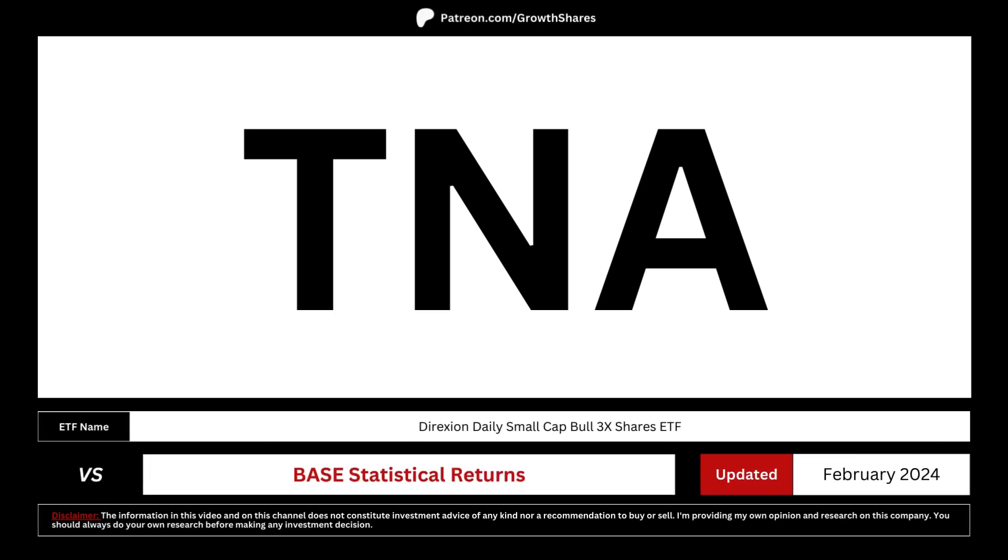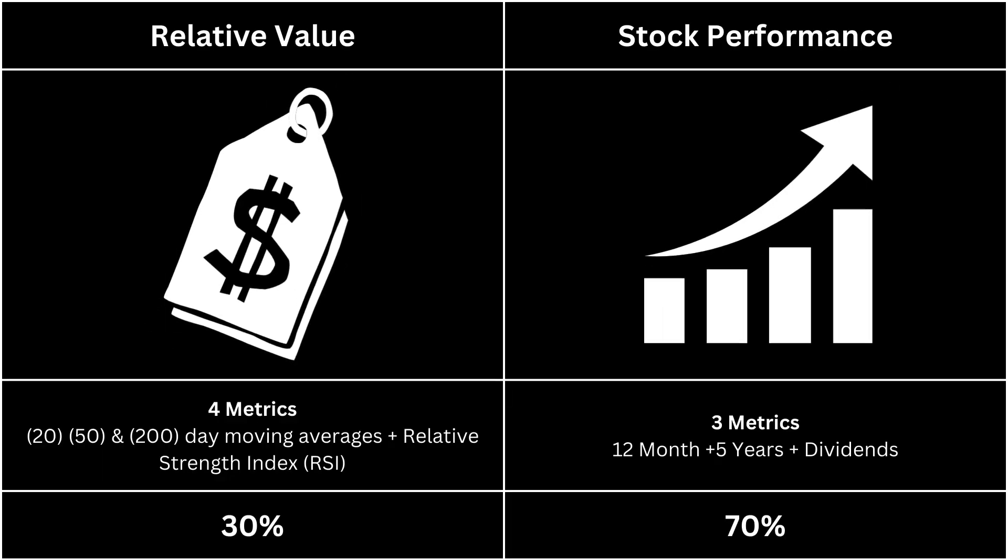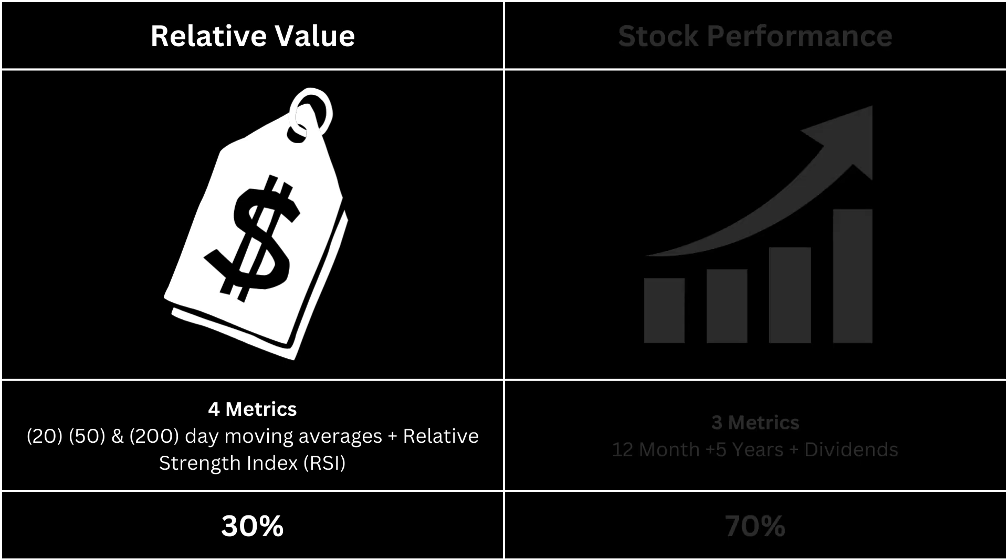We're going to analyze this ETF by comparing it with base statistical returns. That's the best way we can determine if you should invest or put your money to work elsewhere. I've split this ETF analysis into two categories. The relative value takes a look at technical indicators, and stock performance takes a look at how the stock has done. Each category is given different weight — 30-70. First, let's take a look at the ETF's relative value.